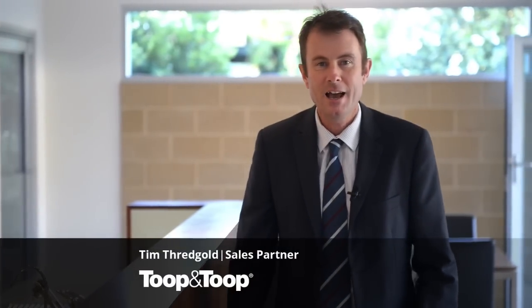Hi, my name's Tim Threadgold. Welcome to 51 2nd Avenue St Peters, an absolutely fabulous villa to show you through today.